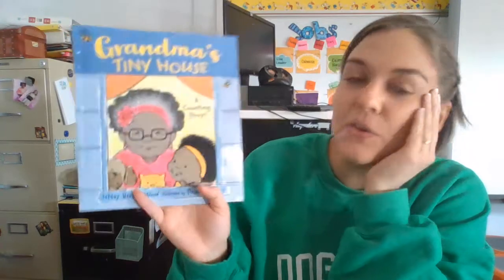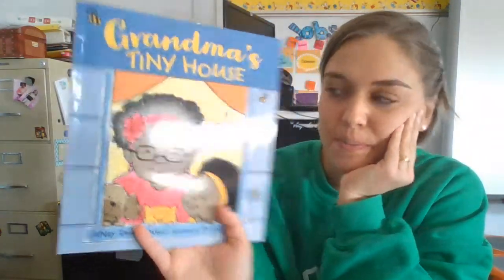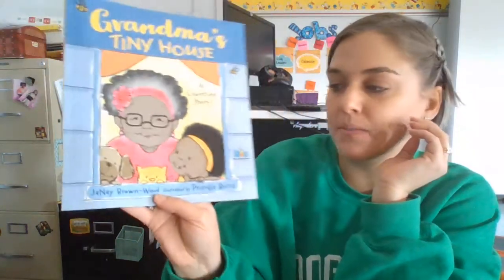Hi friends, today we are going to read Grandma's Tiny House, a counting story. This book was written by Janae Brown-Wood — she's the author — and it's illustrated by Priscilla Burris, who did all the pictures.